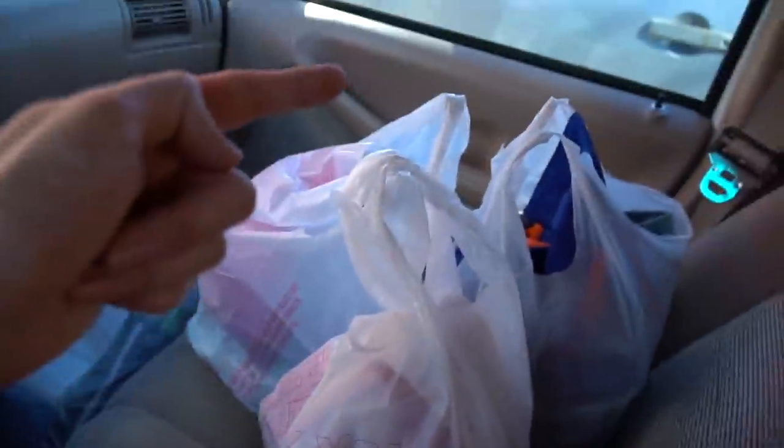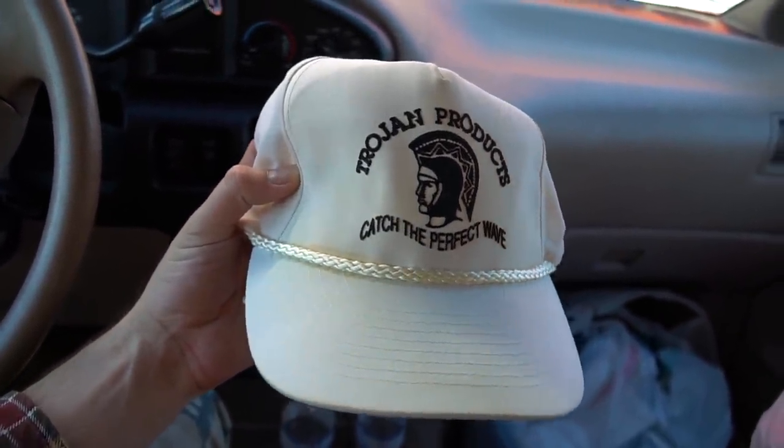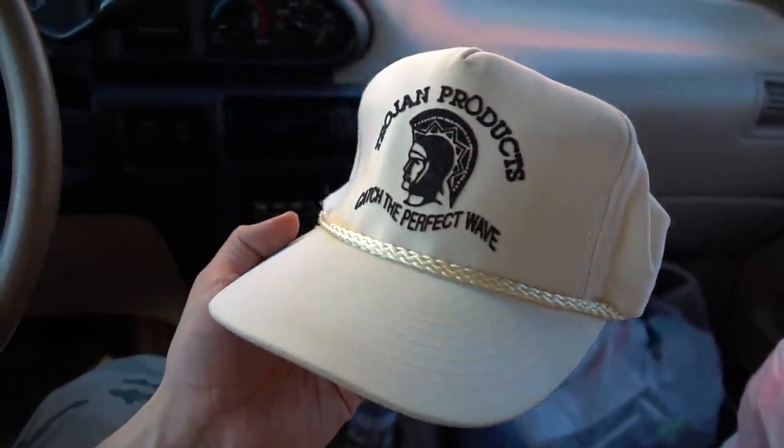That thrift store went hard as hell — look at this, three sacks, one two three. They had so much cool stuff. I was very pleased especially with the hats — this Trojan Products one is just something out of folklore. This was the one I felt in my bones earlier when I knew I would hit. It wasn't Value Village, but it was this thrift shop.